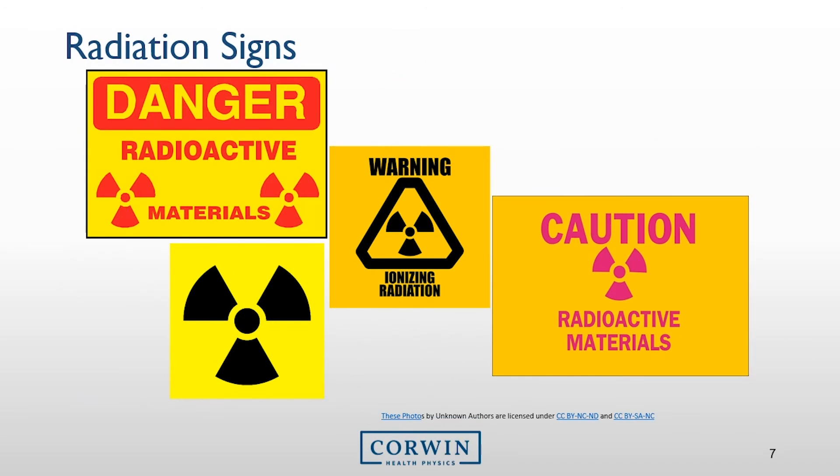Here are some radioactive signs you may see in the department. Sometimes these signs produce fear and anxiety, but rest assured that in all the areas where your duties take you, the nuclear medicine technologist performs daily surveys and spill checks to ensure the department is safe from contamination. Their job and goal are to keep you and other personnel safe from any potential hazards associated with radioactive material.